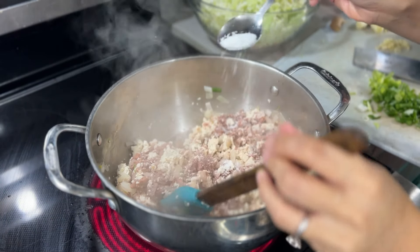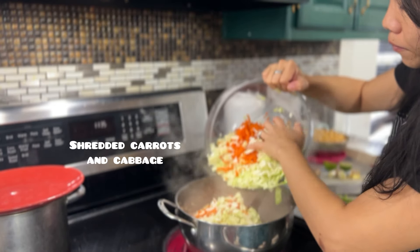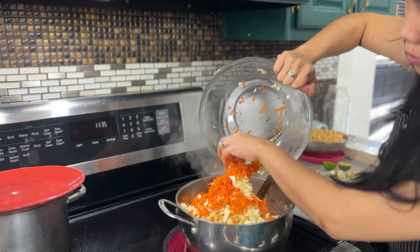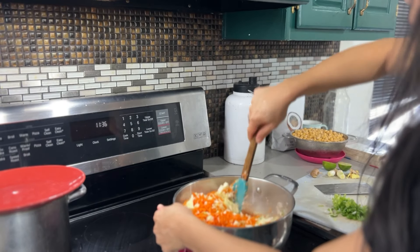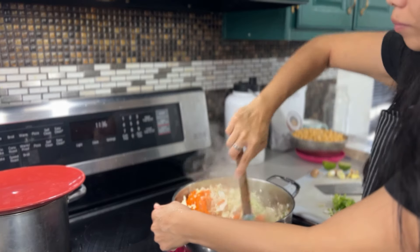In our home, we love to include diversity and make different types of cuisines so our kids can slowly develop their taste buds and learn about other cultures. We love to cook with our kids, teach them life skills, and involve them in the process — whether it's stirring, chopping, or learning to fold wontons. It's a great way to bond and make the whole process fun.